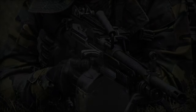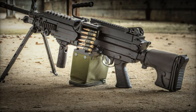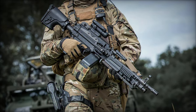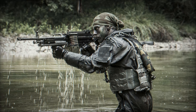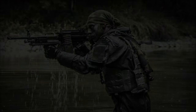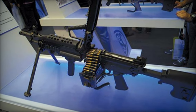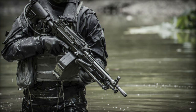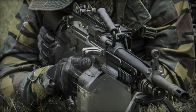The FN Minimi 7.62 MK3 light machine gun combines robust firepower with a lightweight design, making it a preferred choice for modern armed forces. Notable improvements in ergonomics and mobility have been incorporated into this third-generation weapon. The adjustable stock offers five length positions and six cheek rest height positions, complemented by a hydraulic buffer to reduce recoil. The integrated bipod remains functional even with an accessory mounted on the lower rail. Additional ergonomic features include a cocking handle that accommodates both strong and weak hand operation, and a feed tray with belt retaining poles for one-handed loading.